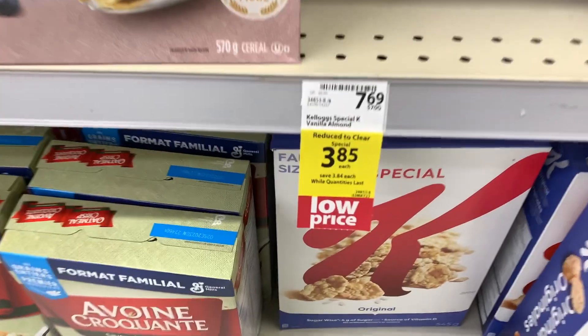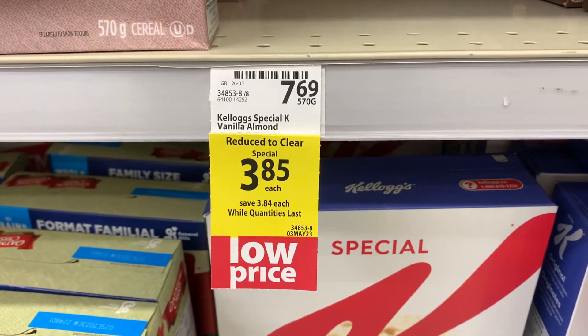So I'm in the cereal aisle and I found a really good deal. These family size boxes are reduced to clear for $3.85, and on Checkout 51 you can get $2.25 back, so it makes them a dollar sixty each. My grandma loves these so I'm going to bring them to her.